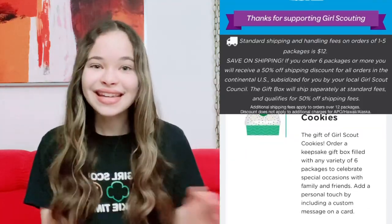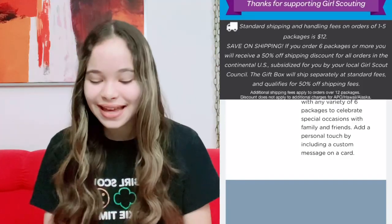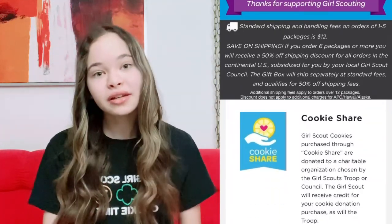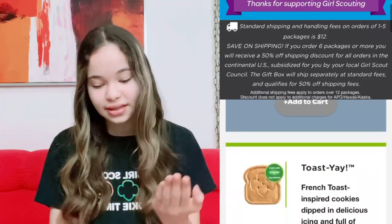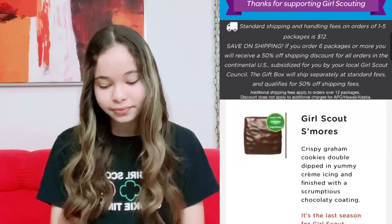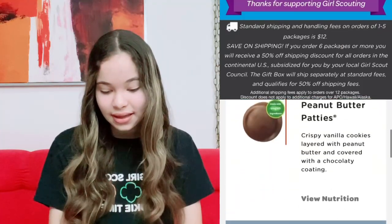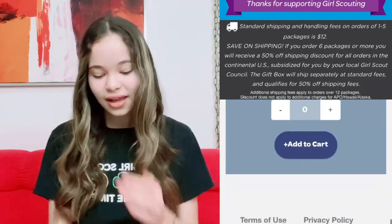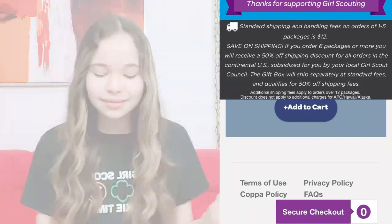Below that you'll see gift boxes — you can choose six packages of cookies in any flavor and put them in a gift box to send to whoever you'd like. These are perfect for any holiday like Valentine's Day or birthdays. Scroll down and there's also Cookie Share, where you buy boxes of cookies that are donated to charity for someone in need. The cookies available are Toast-Yay, Girl Scout S'mores, Lemonade, Shortbread, Thin Mints, Peanut Butter Patties, Caramel Delights, Peanut Butter Sandwich, and Caramel Chocolate Chip. Press 'Secure Checkout,' enter your information and payment, and your order will be placed. Comment below what your favorite cookie flavor is — mine is Thin Mints!